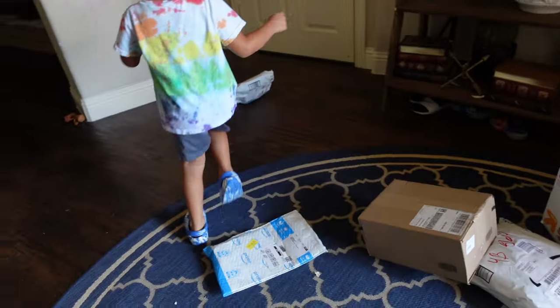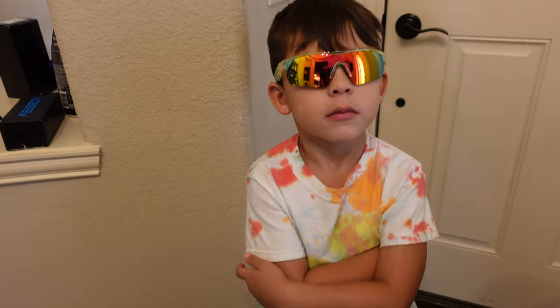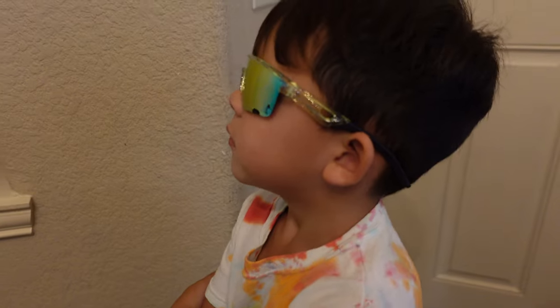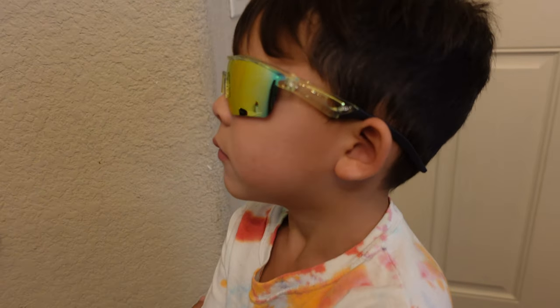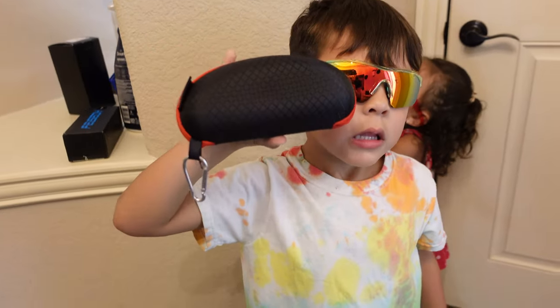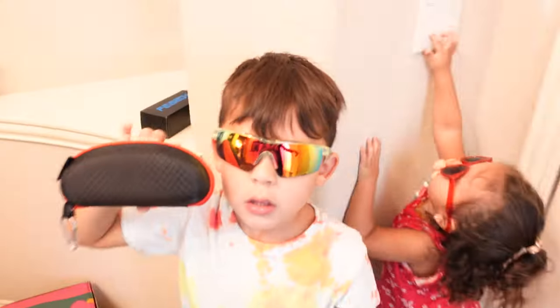Look at my sunglasses! Ellie got her little Target sunglasses on. I ordered two of those kids' sunglasses — they look good Brayden! It came with a case. Jace's were supposed to come in today but they're not getting here till tomorrow.